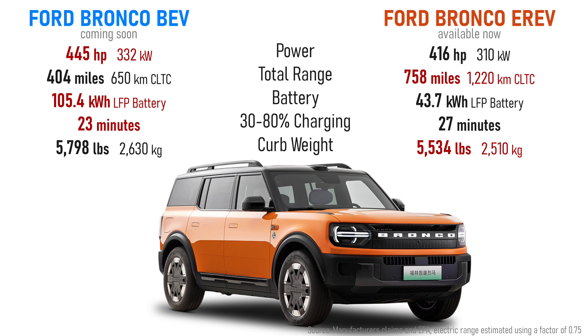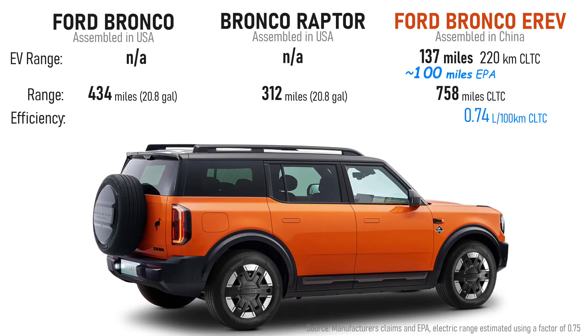The Bronco EREV has a 44 kilowatt-hour battery using less expensive LFP chemistry — specifically BYD blade batteries. Unlike typical plug-in hybrids that only AC slow charge due to their small batteries, EREVs like the Bronco New Energy can DC fast charge — although 30 to 80 percent in 27 minutes isn't all that fast, probably peaking around 50 kilowatts. It's more common that you'll slow charge overnight or at a destination.